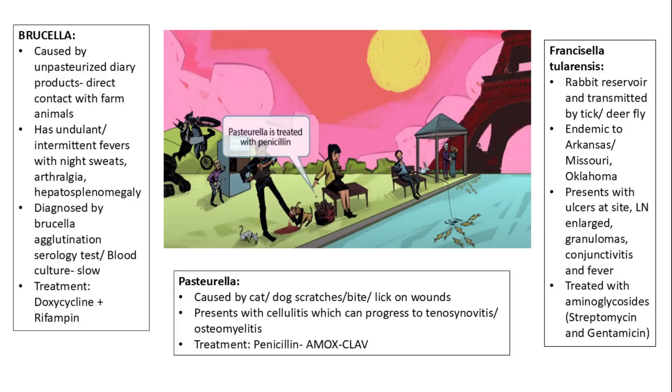Pasteurella infection is caused by cat or dog scratches, bites, or licking of open wounds. It typically presents with cellulitis, which can progress to tenosynovitis or osteomyelitis if untreated. The recommended treatment is penicillin, most commonly amoxicillin-clavulanate.